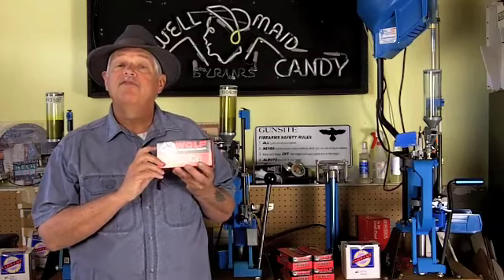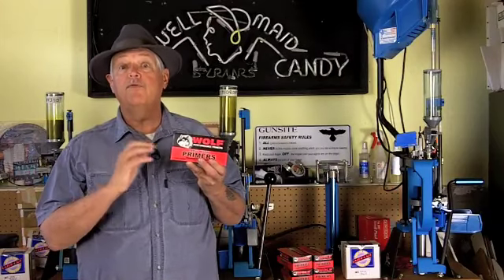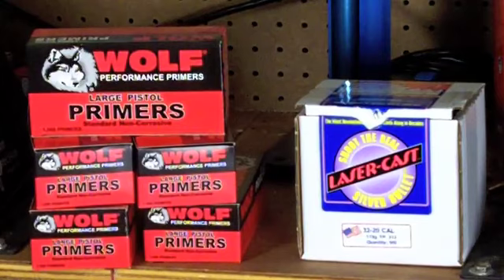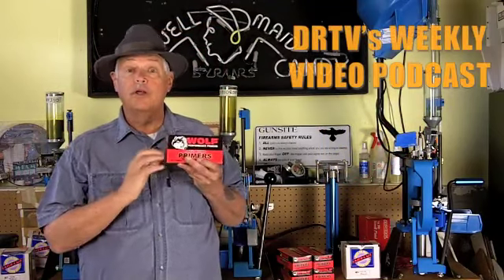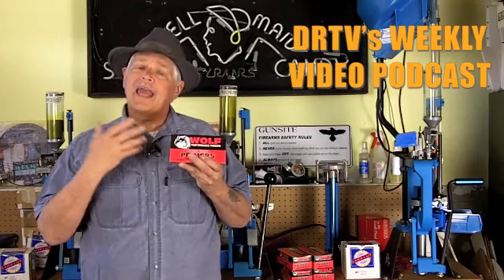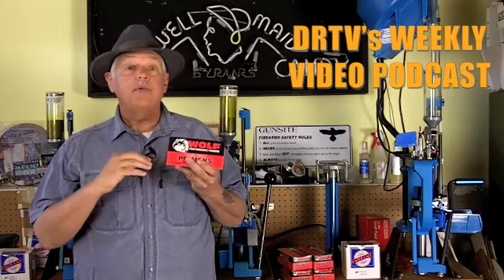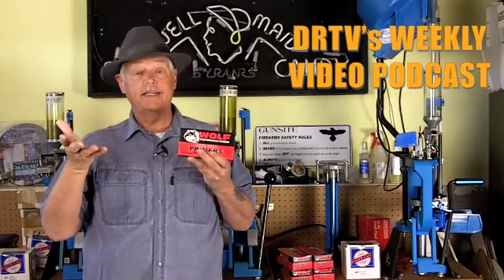We've been reporting here on the video blog that the pipelines have been filling up with Russian ammunition, especially 5.56, 9mm, .40 S&W, and .45 ACP. Well, apparently those same pipelines are bringing us Russian components. A quick survey of the big reloading sites on the internet this week found large stocks of Russian Wolf primers available in all flavors — large pistol, small pistol, large rifle, small rifle, and even most of the Magnum primers. This is easily the first time in a year and a half that people have been able to go online and actually buy 5,000 primers in whatever designation they want.